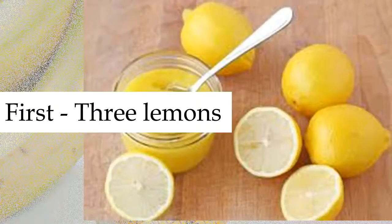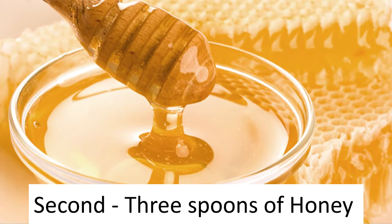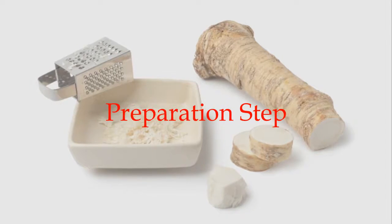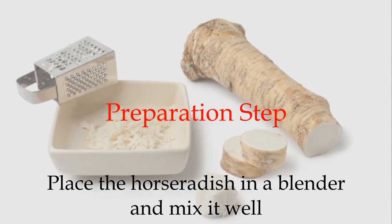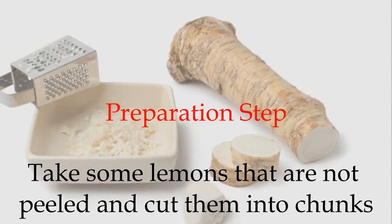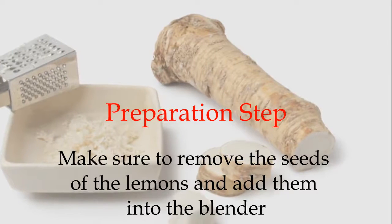For preparation, place the horseradish in a blender and mix it well. Take some lemons that are not peeled and cut them into chunks. Make sure to remove the seeds of the lemons and add them into the blender.